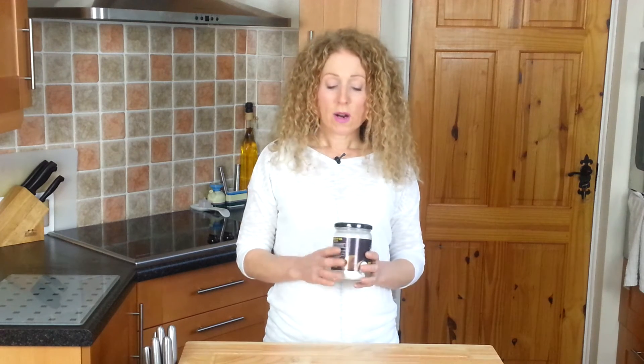Now those are two I will cover in different videos — the skin care and oral health care — because they need a video of their own. So when you're buying it, what are you looking for? You're looking for a glass jar firstly. It's really important that you buy it in a glass jar. If you buy it in a plastic jar you will get BPA, that harmful toxic chemical, leaching into the oil.